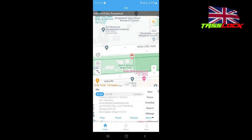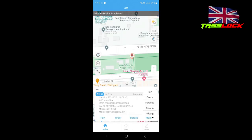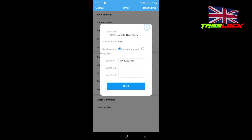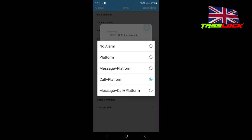There is mileage — meaning total kilometers, how many kilometers you ran today, yesterday, or anytime. Then there is Order, which is a very important function. You add a source number — that means if somebody tries to steal the car, the GPS will call this number. You can add more numbers. Set vibration alarm means when somebody touches your car or tries to steal it, you get an alarm call.